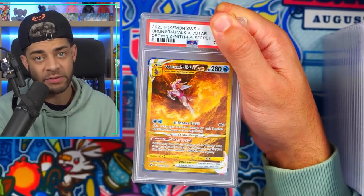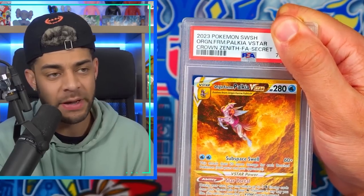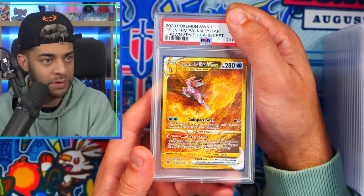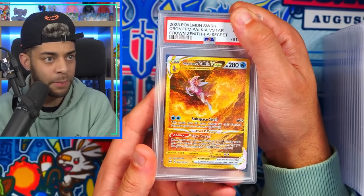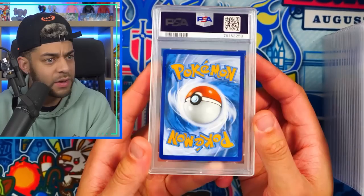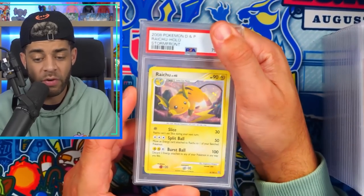One more pile — let's end on a bang. I have another PSA return coming hopefully in the next month or two, if you want to see it hit that like button. I love these PSA return videos and I'll definitely post more. We've got the origin form Palkia V-Star from Crown Zenith in a PSA 10 — that is definitely a 10, very happy.